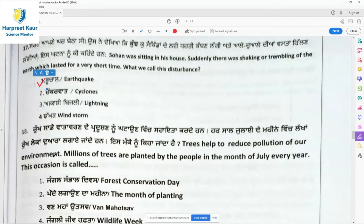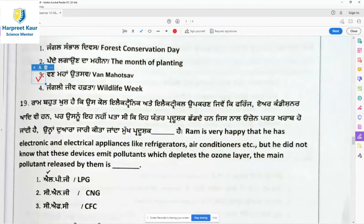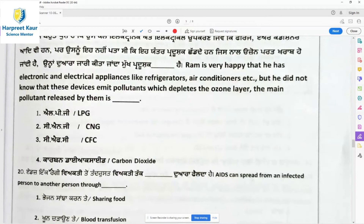Earthquakes occur due to the movement of tectonic plates. Question 18: Trees help reduce pollution in our environment. Millions of trees are planted by people in the month of July every year. On this occasion it is called one month — option 3 is the correct answer.